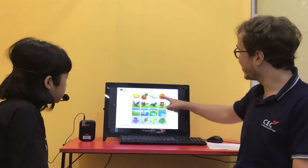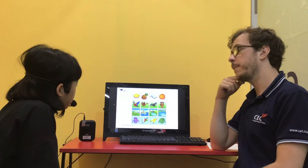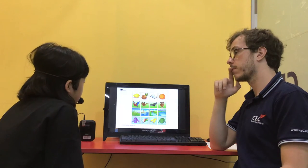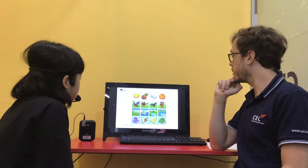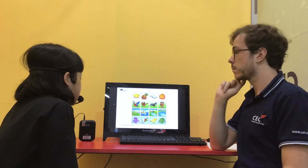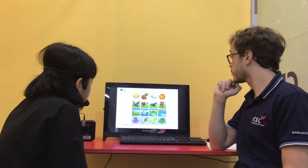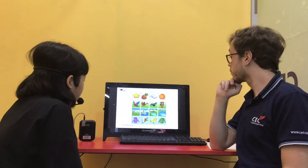In the top row, what's the odd one out? It's a book. Why? Because pictures one, two, and four are all food, but the book is a thing, not a food. What about the second row? The odd one out is a cow because the other animals can fly, but the cow can't fly. Good.